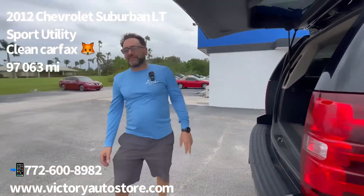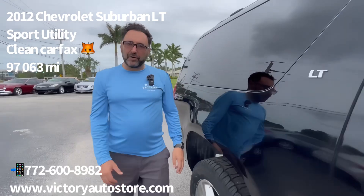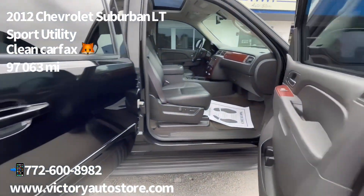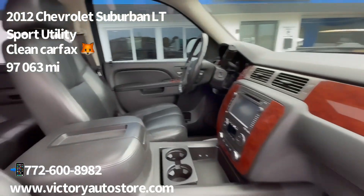The engine in this vehicle is a 5.3 liter V8. It has a lot of power, efficiency, and power for lugging all the things around.